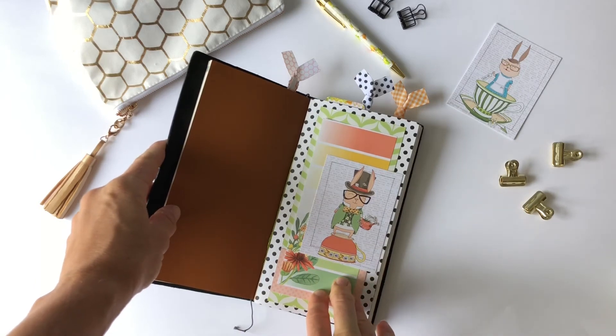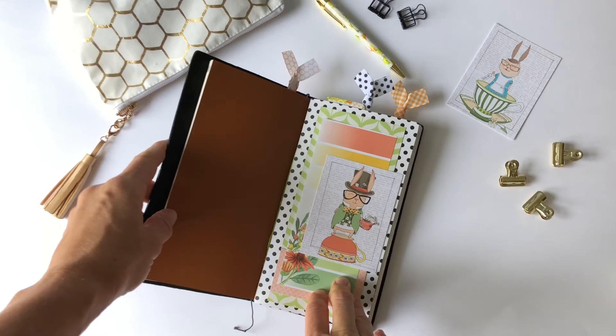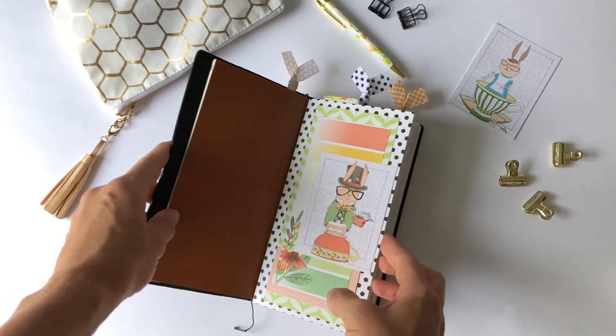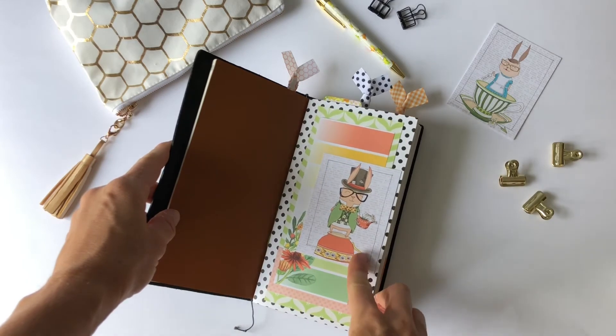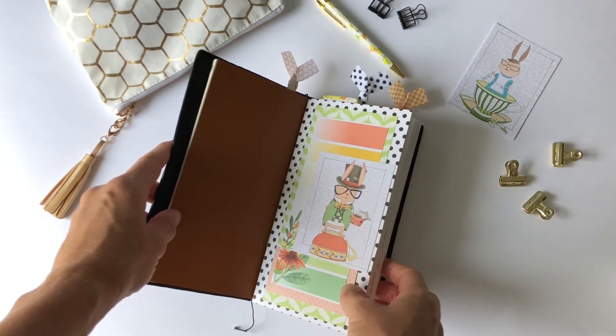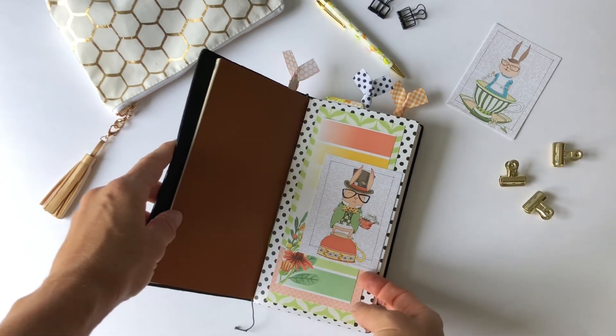This is my second insert — the standard size Daisy Dory. I've modified it a little to add in some more journaling pages, and I did the cover. I'll do a separate video walkthrough of this one, but this is going to be my daily, weekly, and random memory keeping for the month of August.